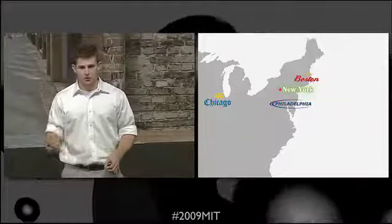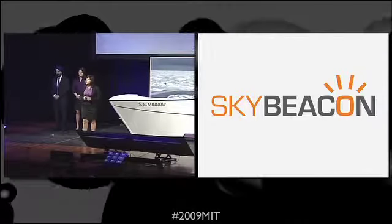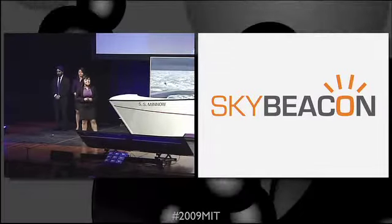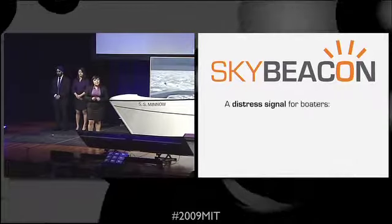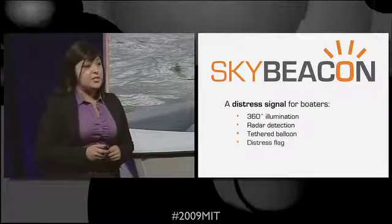In other older cities, such as Chicago, Philadelphia, New York, they have the same issues. I'm Madeline. These are my teammates, Elena and Coldjaw. And on behalf of Purple Team, we'd like to present our solution, SkyBeacon. SkyBeacon is an illuminated and radar-detectable tethered balloon and distress flag.